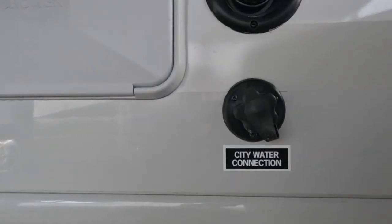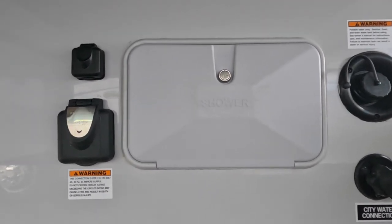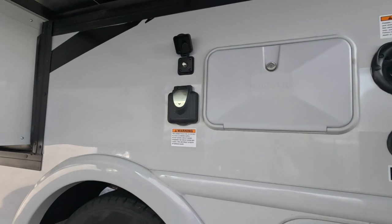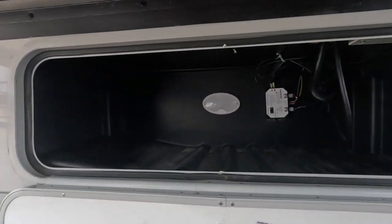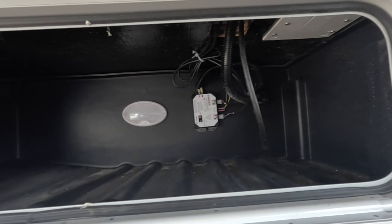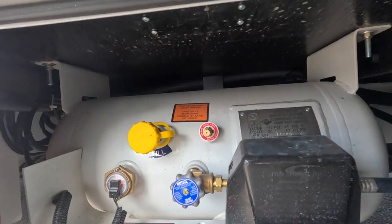Up above, you have your city water connection, and you can fill up your freshwater tank right above that. To the left is an exterior shower offering hot and cold — great for spraying off sandy feet. This model is a 30-amp service and has a cable inlet for plugging in at the campground. Directly underneath the slide-out is a huge storage area with manual slide override wiring. Over to the right is the 40-pound propane tank, which needs to be filled by someone certified.